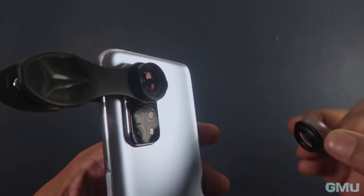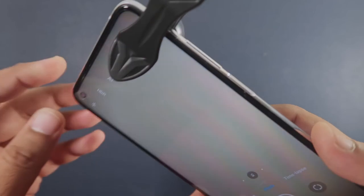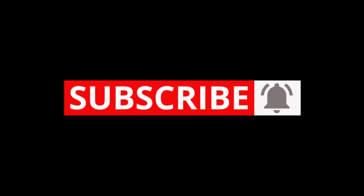So that's it guys, I hope this video was useful. If you like this video, please hit that like button and subscribe to the GearMeUp channel for more photography reviews in future. Thanks for watching.